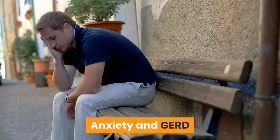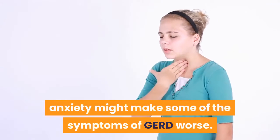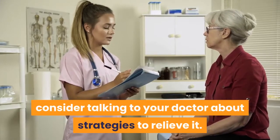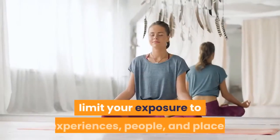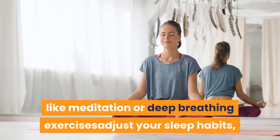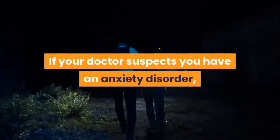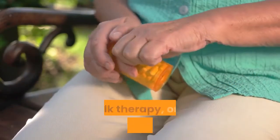According to 2015 research, anxiety might make some of the symptoms of GERD worse. If you suspect that anxiety is making your symptoms worse, consider talking to your doctor about strategies to relieve it. Some things you can do to reduce anxiety include limiting your exposure to experiences, people, and places that make you feel anxious, practicing relaxation techniques like meditation or deep breathing, and adjusting your sleep habits, exercise routine, or other lifestyle behaviors. If your doctor suspects you have an anxiety disorder, they might refer you to a mental health specialist. Treatment for an anxiety disorder might include medication, talk therapy, or a combination of both.